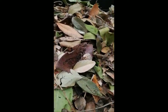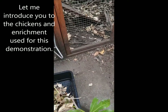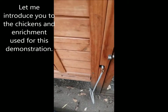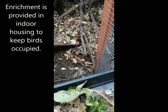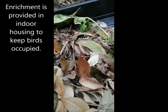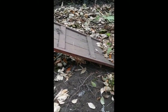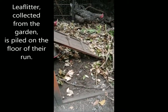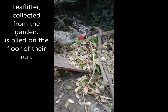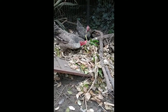Let me introduce you to my chickens and to the enrichment I'm going to use for this demonstration. It's very simple but very effective. I use this enrichment in the chickens' indoor housing where they go overnight to keep them safe from predators. It's simply leaf litter that I collect from around the garden, which we clean to make sure it's nice and safe for the birds.